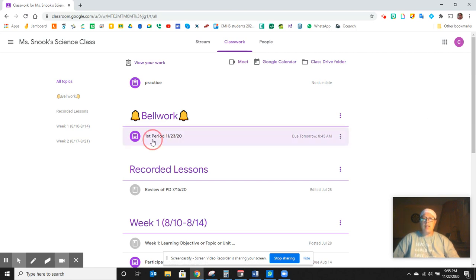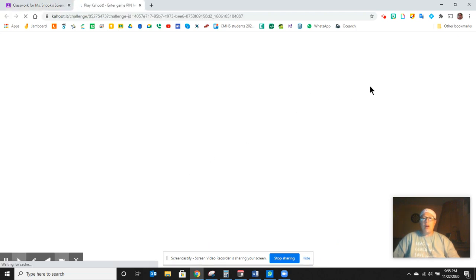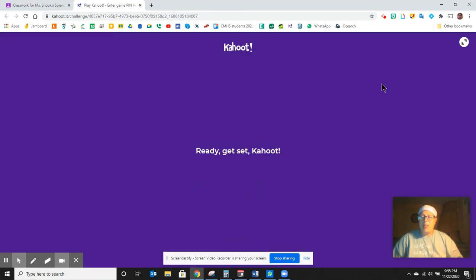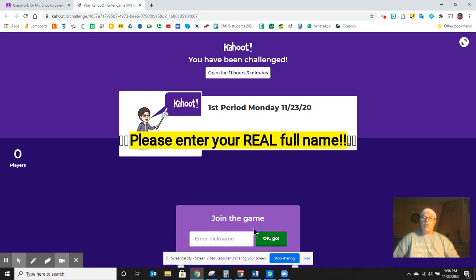What you're going to do is click on the link, and it's going to bring you to Kahoot. When you click on Kahoot, you are going to establish an account, and you're going to enter in your actual name right here where it says join game.